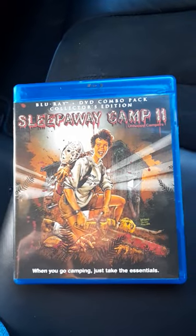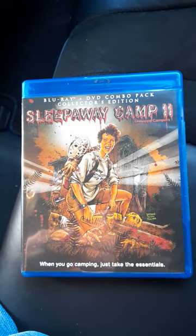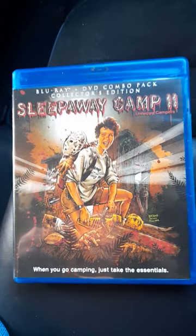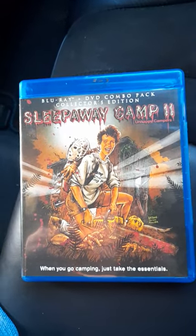Hi everyone, welcome back to my channel, Everything About Movies. I'm Chris, and on today's show I want to show you all something spectacular I picked up at Savers at Ringwood. I went to Savers at Ringwood here in Victoria, Melbourne, having a look around, and what do I find? A copy of Sleepaway Camp Part Two on DVD and Blu-ray.